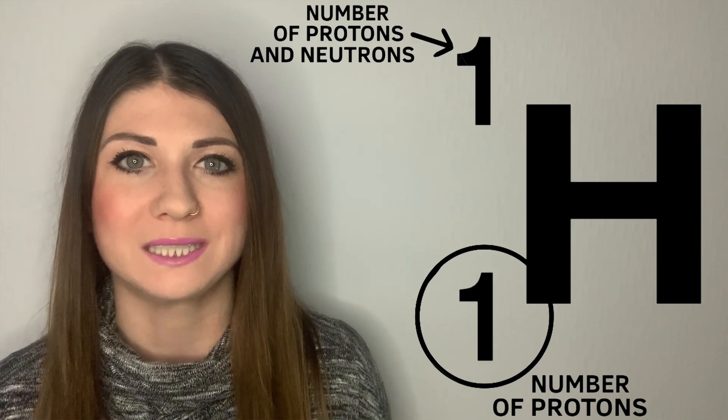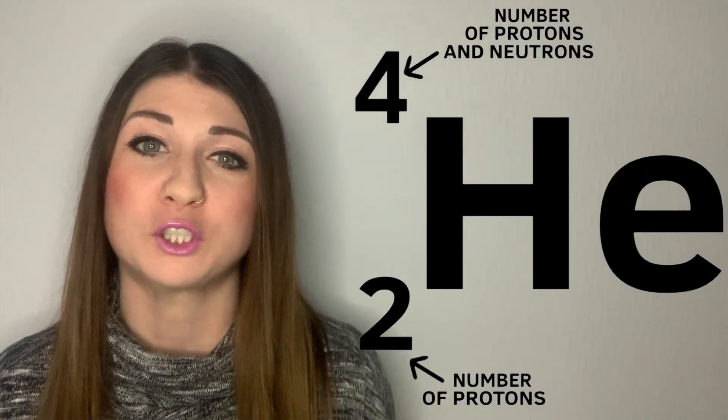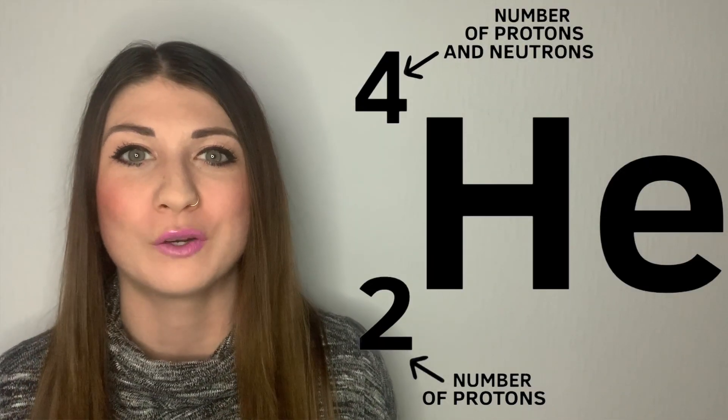Nuclear fusion occurs in the Sun in the form of hydrogen atoms fusing into a helium atom. As some background, a hydrogen-1 atom has one proton in its nucleus, and a helium atom is made up of two protons and two neutrons.